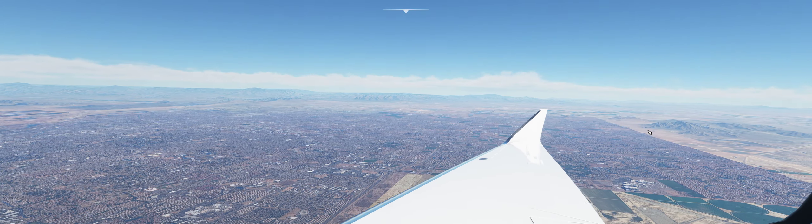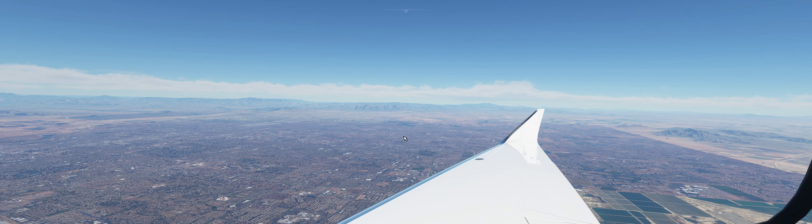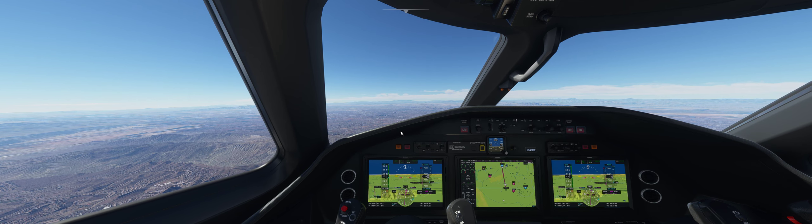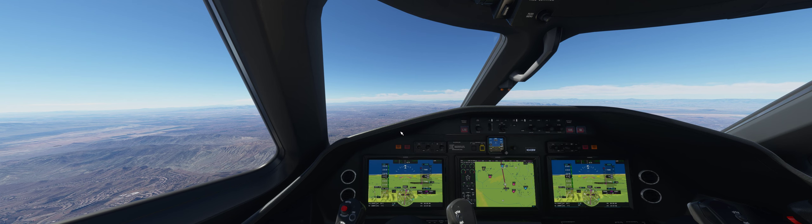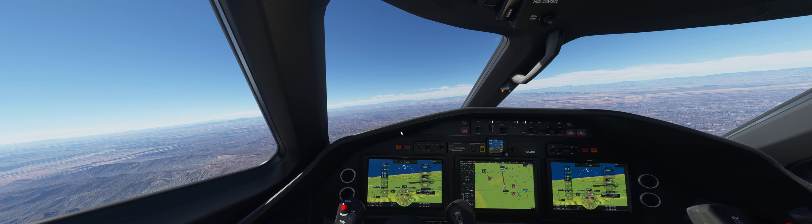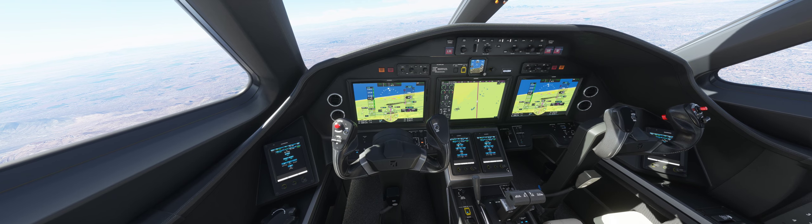We're passing over the greater Phoenix area — Tempe out here, Mesa. Lots of traffic in the area, so keep a sharp eye out — keep your head on a swivel, as they say. We'll zoom in here on the MFD and set it at 10 on the range.